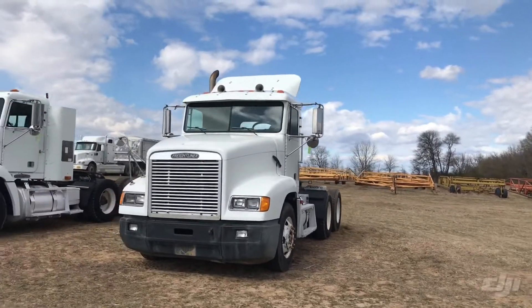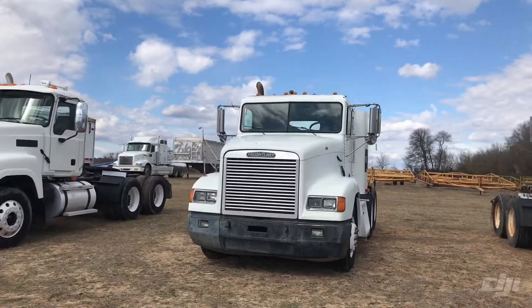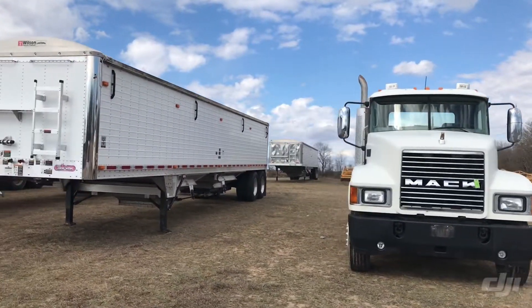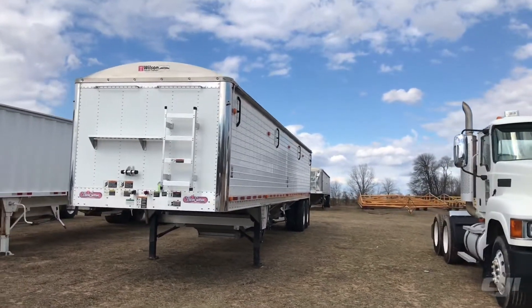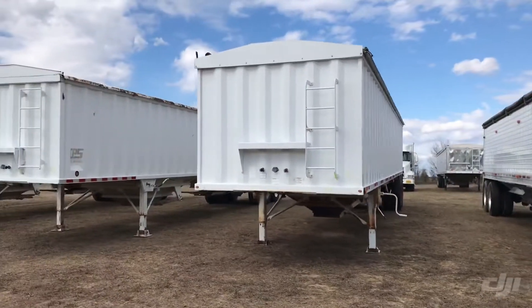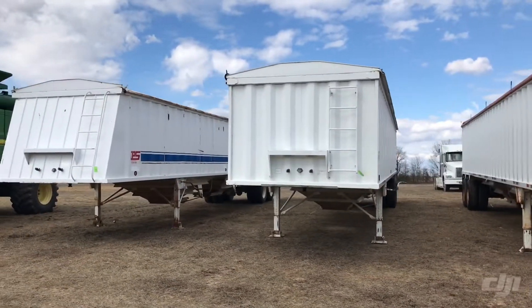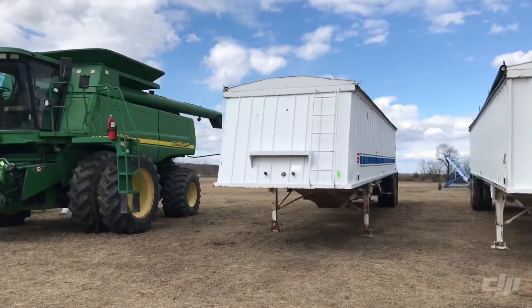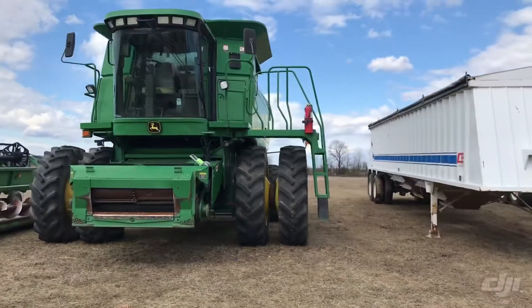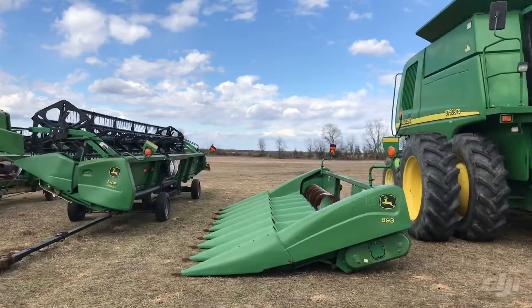Alright guys, here we're on line number 4 now. Freightliners, Mack truck — real slick Mack truck. Wilson hopper bottom, Wilson Pacesetter — that is not a super hopper, but there is a super hopper that's consigned from a neighbor in the back. Manac hopper, two CPS hoppers here coming up — year model should be listed on the sale bill. John Deere 9750 combine — has contour on it, duals, 893 corn head, probably going to be set up on 30 inch rails.